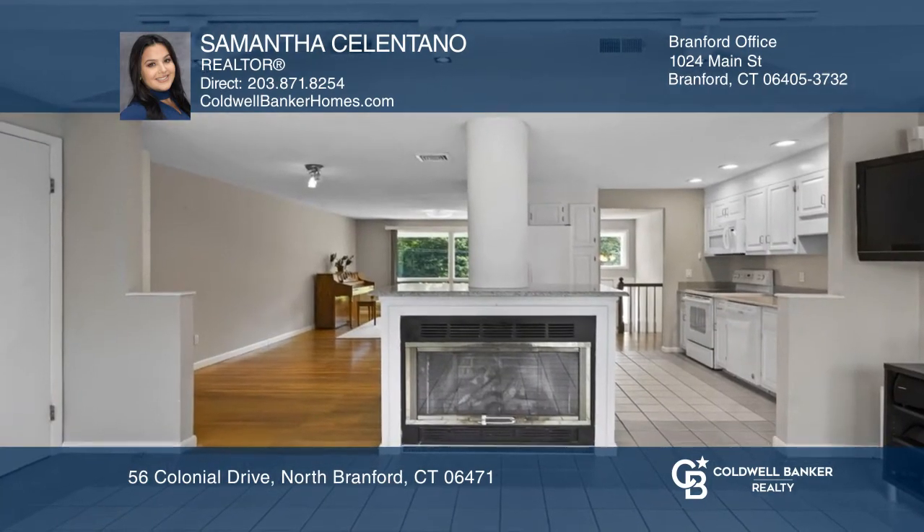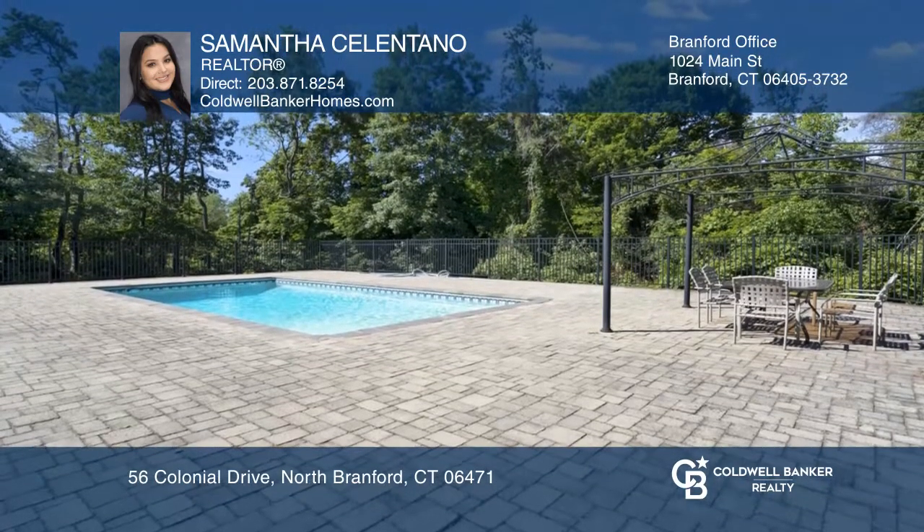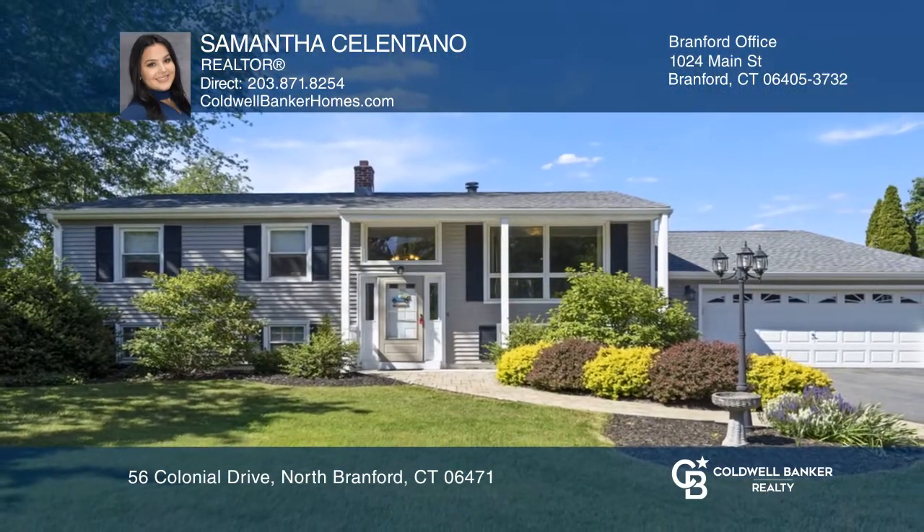Off the kitchen is a spacious deck that overlooks the beautiful backyard, in-ground pool, and large patio area. Call Samantha Celentano to learn more.